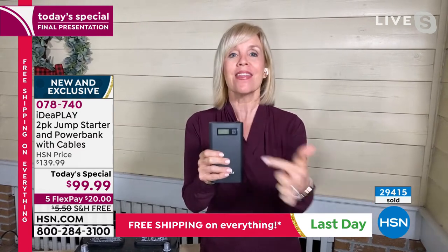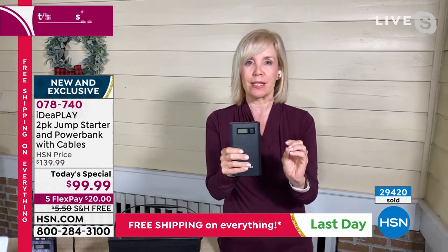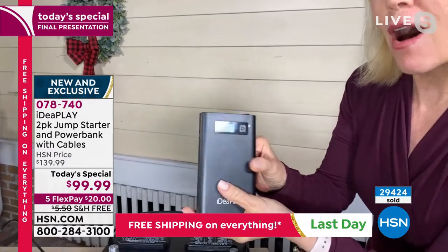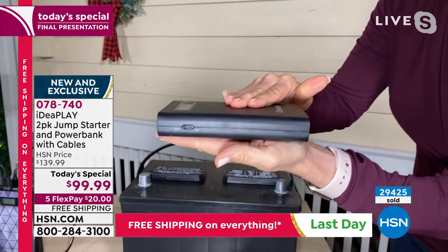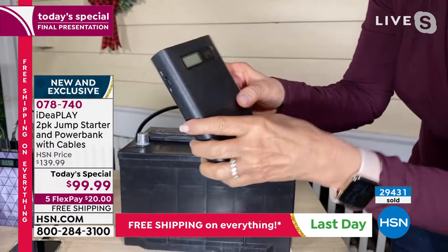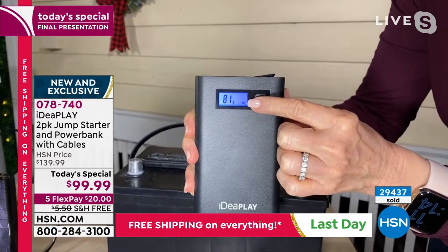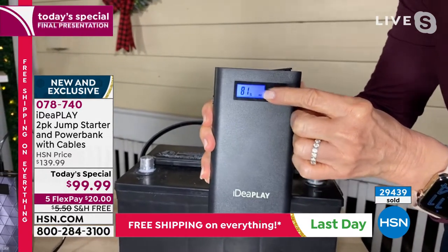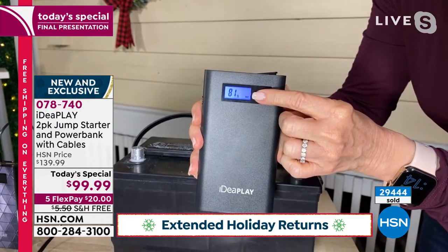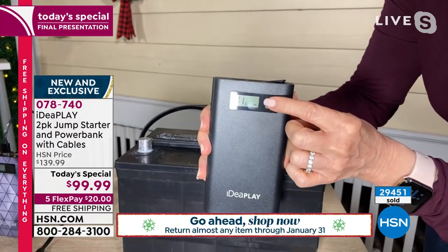We're all driving around with a spare tire — this is your spare battery. Don't leave home without it. Let me show you the size: it fits in the palm of my hand, it's nine ounces, about the size of your cell phone. On the front is a great digital display that always tells you exactly how much power you have. Make sure it's charged up — it should hold its charge for a year.